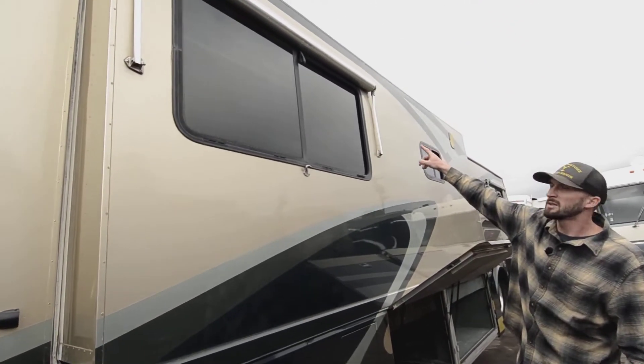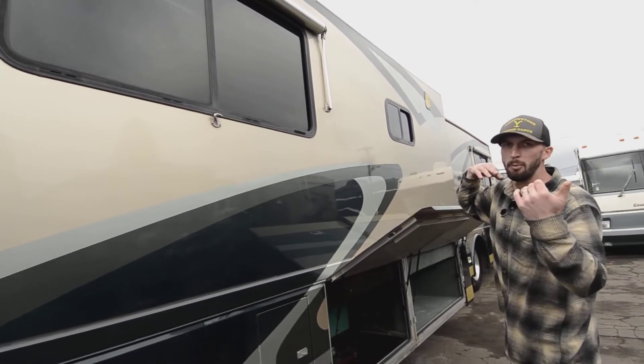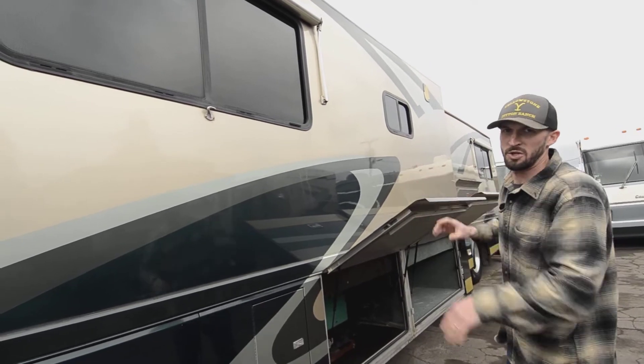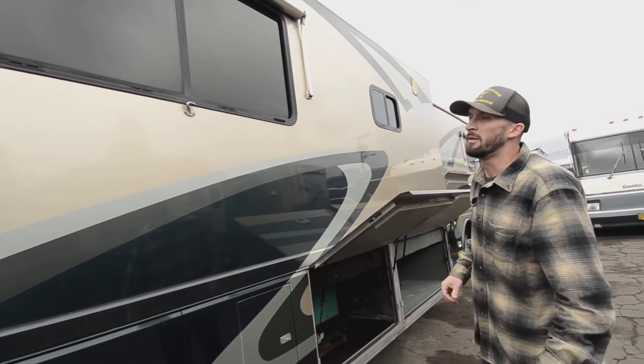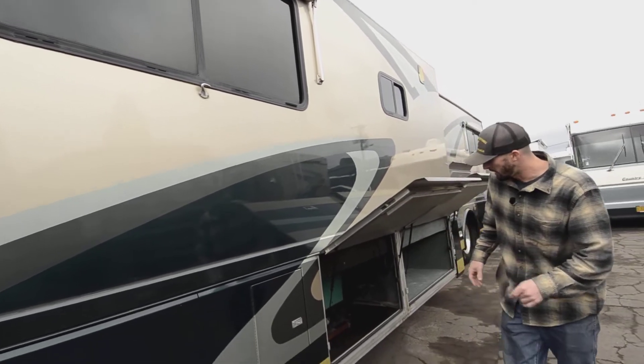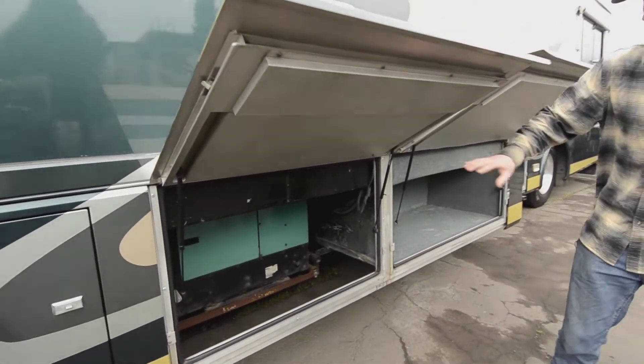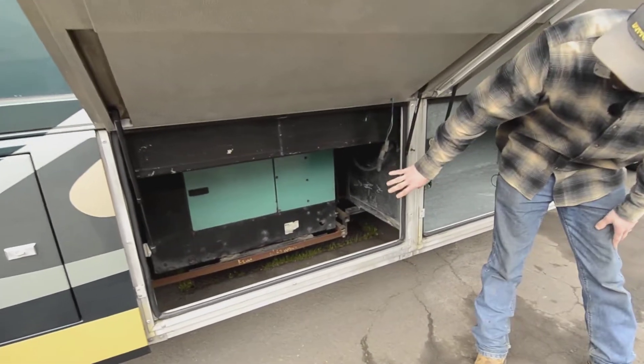On all your slides you have window awnings, and on all your windows as well — though it looks like one is missing. Pull those out on a rainy day and you can still get fresh air in without moisture coming in, or block the sun while keeping ventilation. Your basement comes out on this side with the slide. Here's just access for your generator.